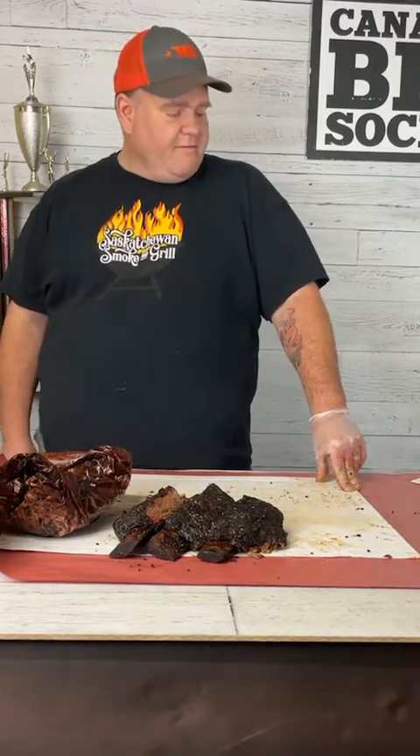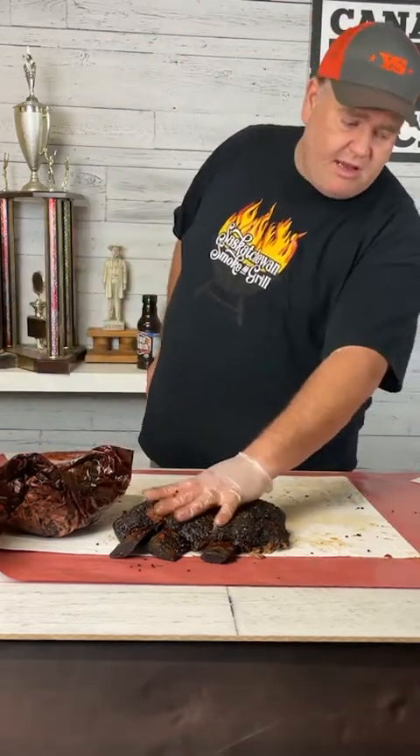Do you rest — how long, like brisket? I want beef ribs to rest for a minimum of one hour after they come off the smoker. If they rest for three or four hours, that's even better. I treat them like a brisket — that resting period enhances the tenderness and really increases the overall palatability of the ribs.